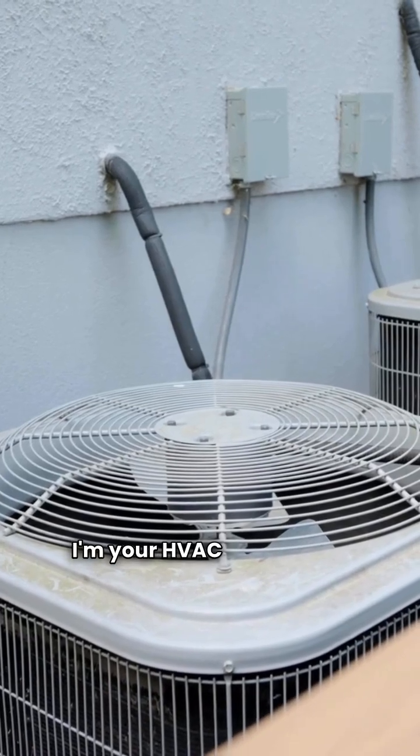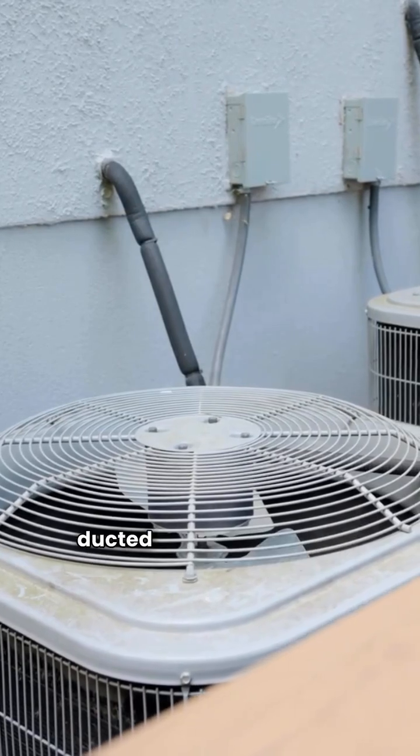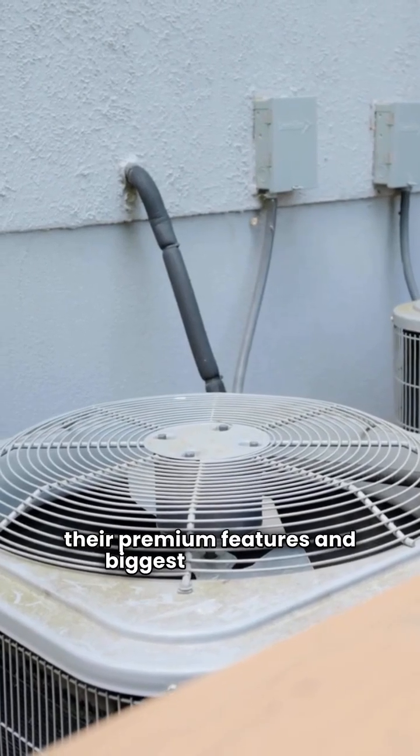What's up everyone? I'm your HVAC repair guy. Today we're comparing Champion and Fujitsu ducted split heat pumps, focusing on their premium features and biggest differences.